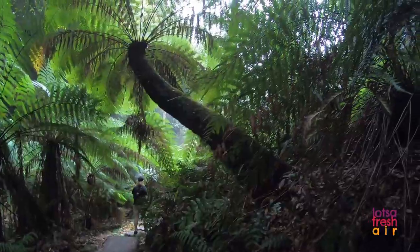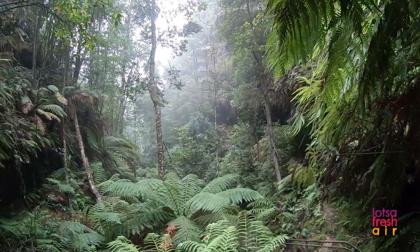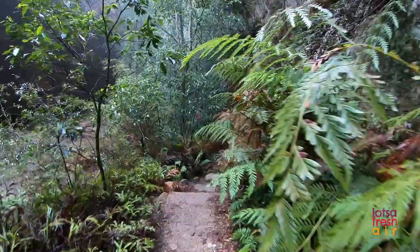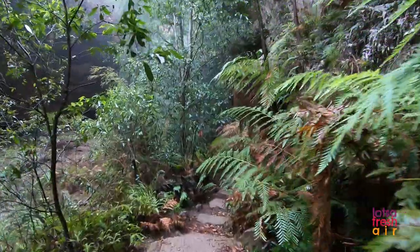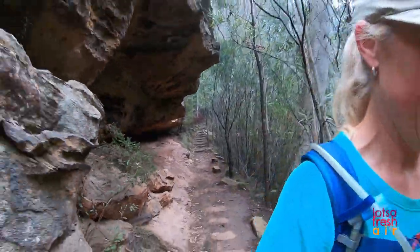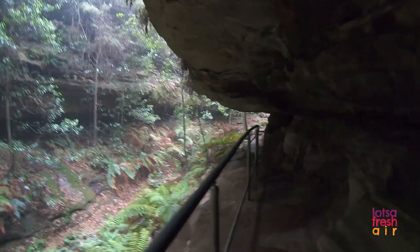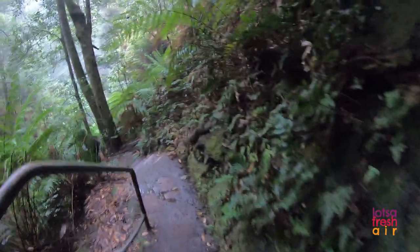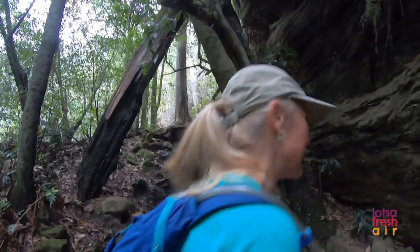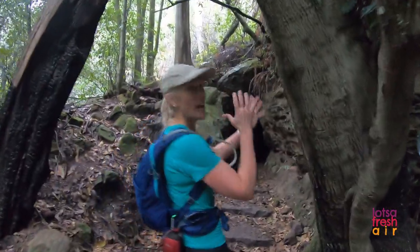It doesn't take long on the Grand Canyon Loop Walk to start entering the wonderful lush green forest. This walk has something for everyone. Kids and actually big kids like us are gonna love this little part — come with me.